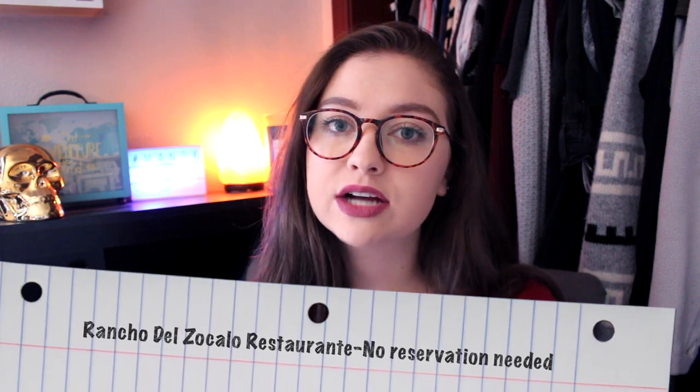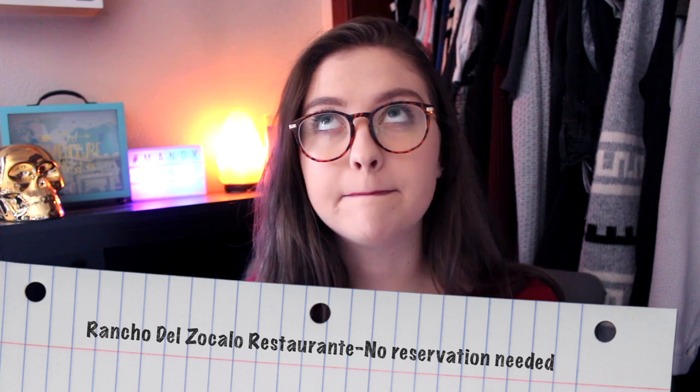The last recommendation in Disneyland park is the Rancho del Zocalo Restaurante, located in Frontierland. It's amazing Mexican food — great burritos, tacos, and everything. It's another walk-up service restaurant, perfect if you're walking around the park and getting hungry. You wait in line, order your food, then find a place to sit. There's a lot of seating, so I don't think you'd have a problem finding a spot, depending on how packed the park is that day.